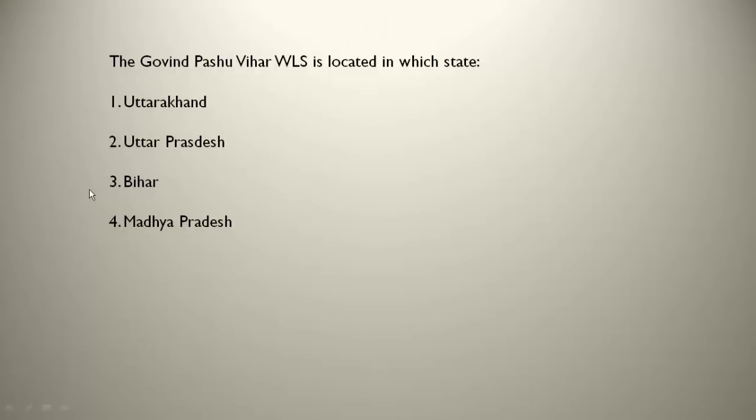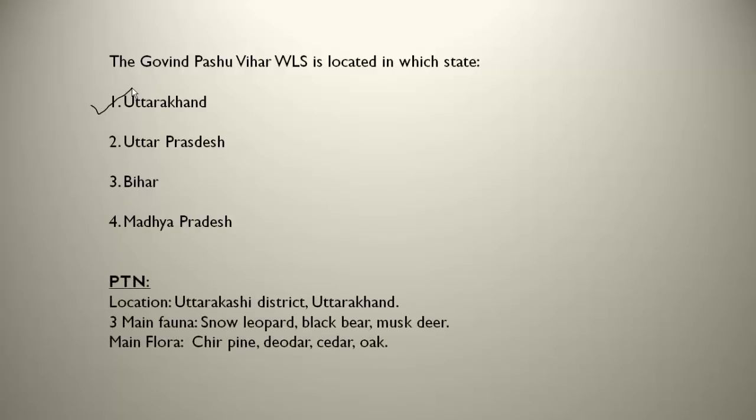The Govind Pashu Vihar WLS is located in Uttarakhand, specifically in the Uttarkashi district. The three main fauna are snow leopard, black bear and musk deer. The main flora are chir pine, deodar, cedar and oak trees. Remember: Govind Pashu Vihar is in Uttarakhand.